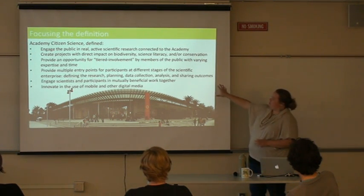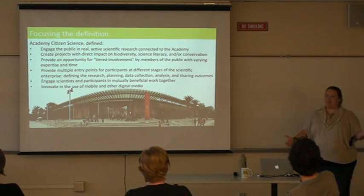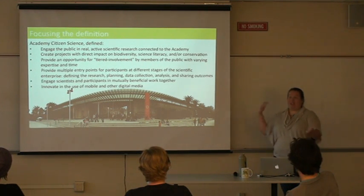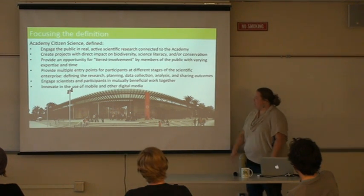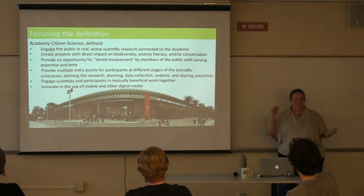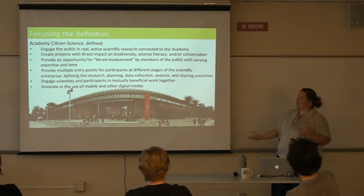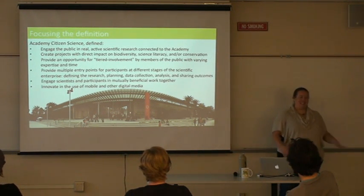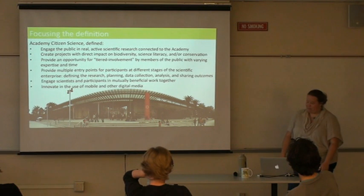We also wanted multiple entry points. Most of our projects are data-gathering, but not everyone wants to gather data — some want to analyze data or help come up with new questions. We wanted to allow for those opportunities. We also wanted to engage both scientists and participants so both feel they're getting something out of it, and we're really interested in using technology in citizen science — smartphones, online databases for visualization, things like that.